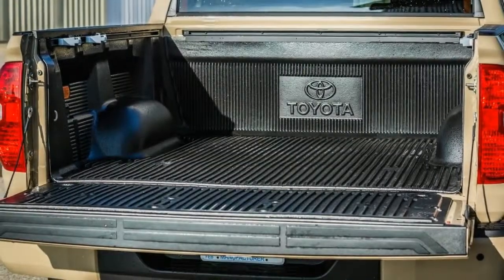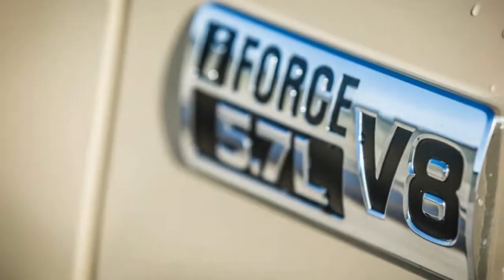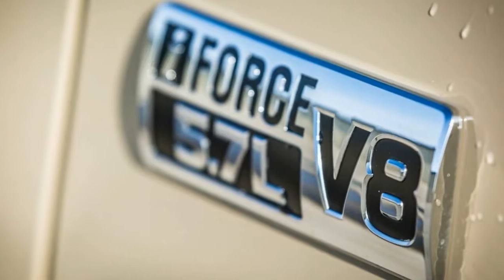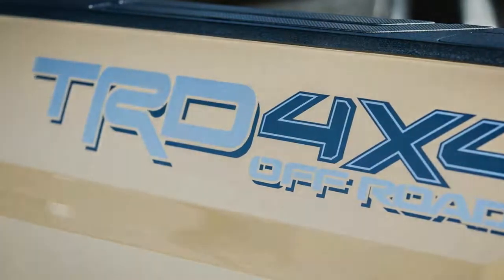The Tundra TRD Pro will be offered in both extended cab and crew cab versions. Toyota isn't announcing pricing for any of the TRD Pros yet, but expect a fairly significant premium over an equivalent truck without the off-road tweaks.